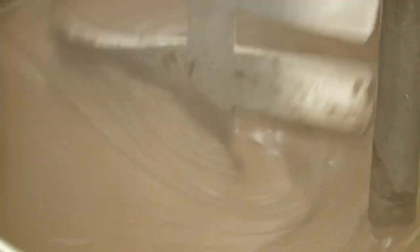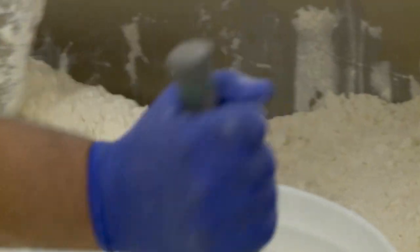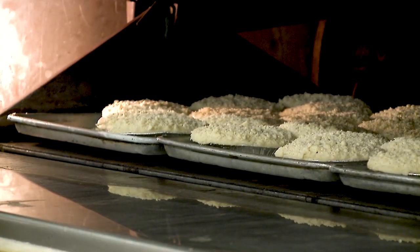The recipes came from a combination of my great-aunts and then just tweaking them from my mom and uncle. We bake daily and we have 36 different flavors we bake daily.